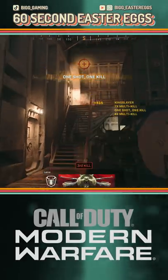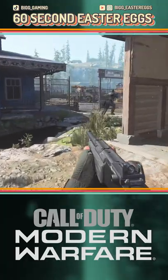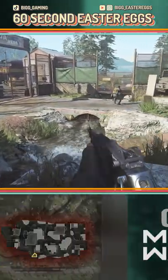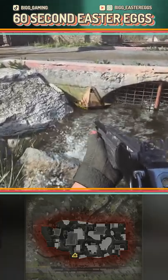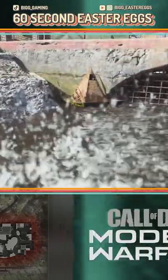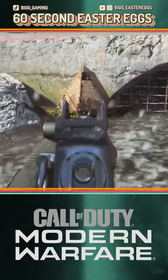Not every easter egg found in 2019's Modern Warfare is as grand and complex as others. For example, in Hovec's Sawmill, following the river downstream will allow you to find a small paper boat stuck near a storm drain. The SS Reid seen here is a reference to the USS Georgie from the movie It.